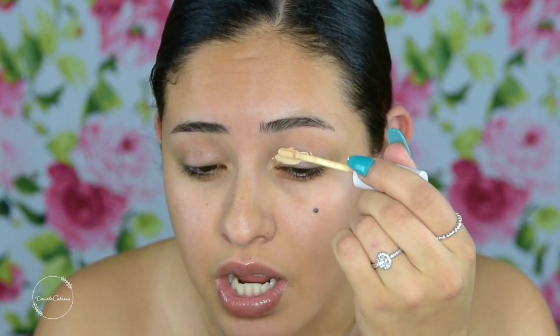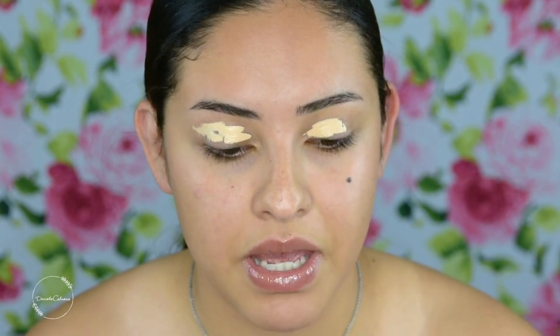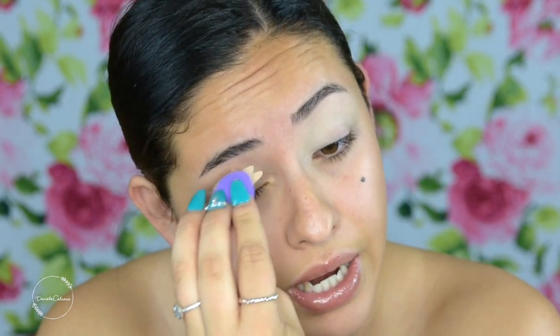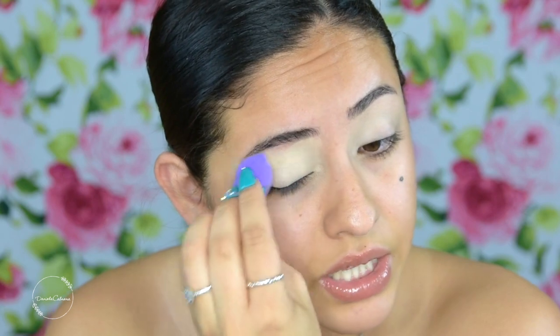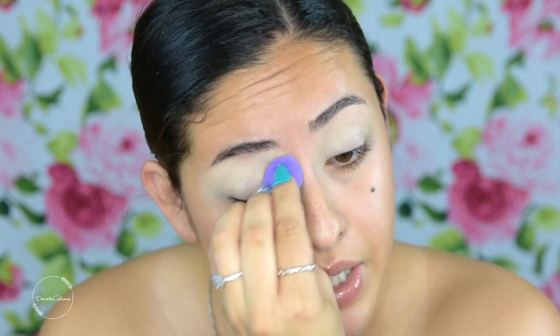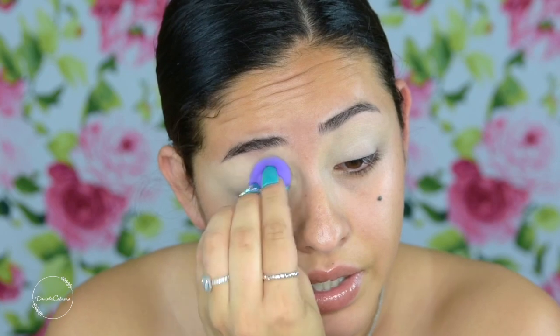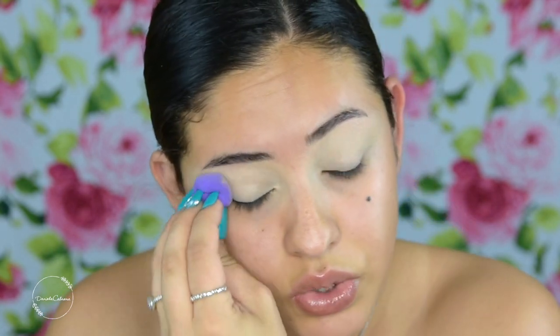I'm gonna take the ColourPop No Filter concealer and use it as a primer. I don't really like this concealer for anything else other than my eyes, or maybe to brighten, but it's pretty matte and I don't like it on my skin because my skin is more dry. So basically, I graduated in May and pretty much immediately after that, me and my husband both had it in our minds for me to stop working after we both graduated, just so I could be home with my child and have more free time to do makeup and dedicate myself to freelancing.